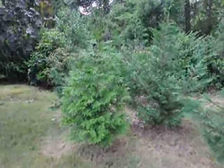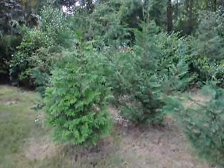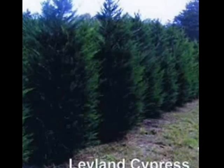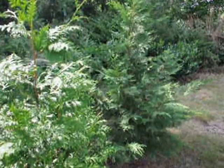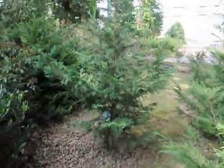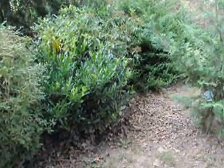When we use our plants, we like to break it up, and you can see that we use Leland cypresses and green giants. Although a Leland cypress is a full sun plant, it can grow in the shade — it just has different attributes to it. It doesn't grow as thick and as full, but it is an evergreen and it does give us privacy. We also use green giants.